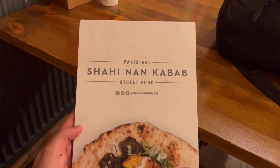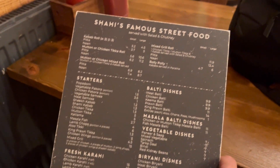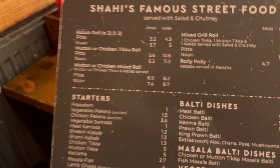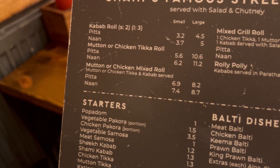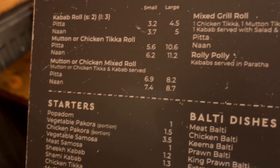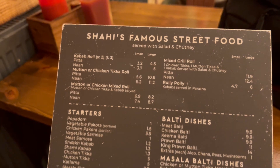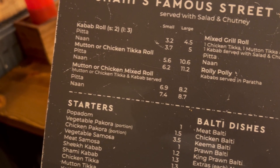This is the menu breakdown for Shahinan Kebab. They've got quite a big menu. I think what we went for was this mutton or chicken mixed roll — so we've got chicken tikka and kebab in a naan bread, which is about £8.70. They do all sorts: vaults, starters, all sorts. But we're going to focus on that one.